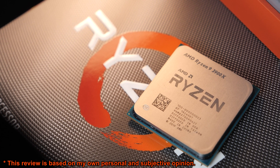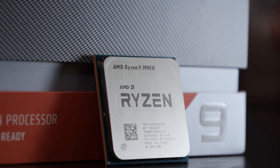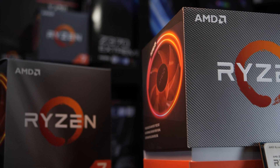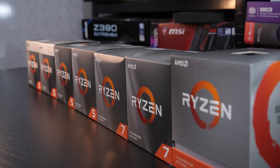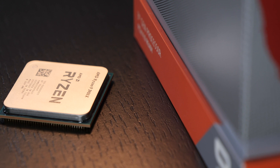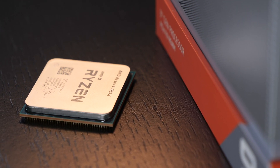Those that have followed the whole Ryzen 3000 launch know that this 12-core is much sought after, and at the time of this video, availability is scarce. While I certainly did have the option to start with Ryzen 3000 testing — since the remaining SKUs are widely available — I refused to do so, since being the stubborn person I am, I wanted to start with the 12-core model, the Ryzen 9 3900X, no matter how long I had to wait.